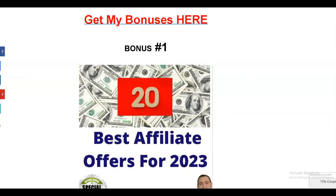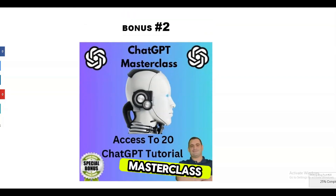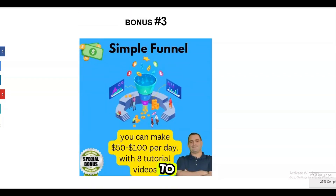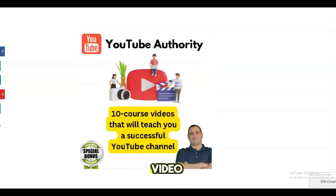Bonus 1: My list of the 20 top converting affiliate offers for 2024 to boost your earnings. Bonus 2: Full access to my ChatGPT Masterclass to become an expert. Bonus 3: A copy of my proven funnel that can help you earn $50 to $100 per day, comes with 8 tutorial videos. Bonus 4: YouTube Authority Video Training to leverage YouTube income.